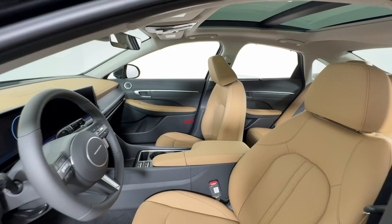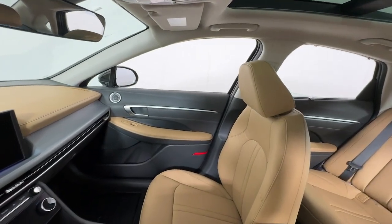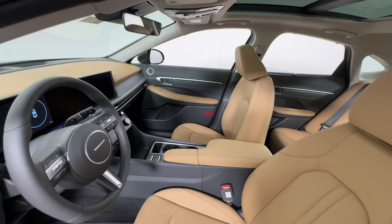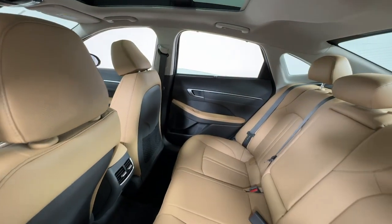With earth-friendly efficiency, as well as standard driver-assist safety features and touchscreen infotainment on board, this contemporary mid-size four-door sedan has what you need to make the daily commute your new happy place.